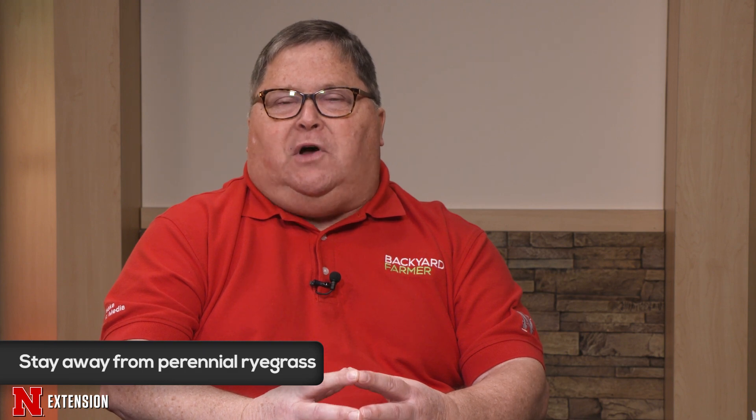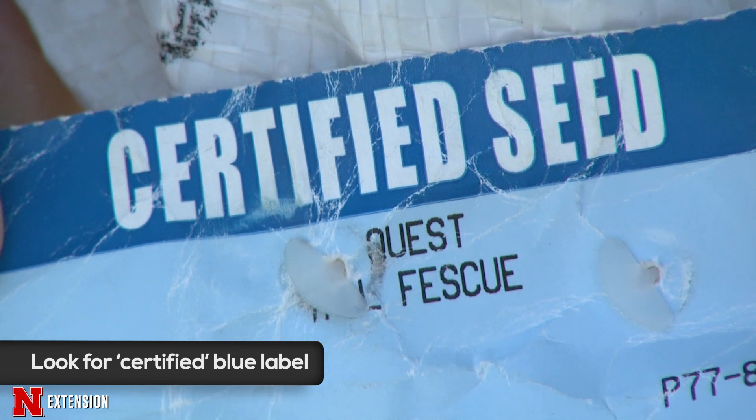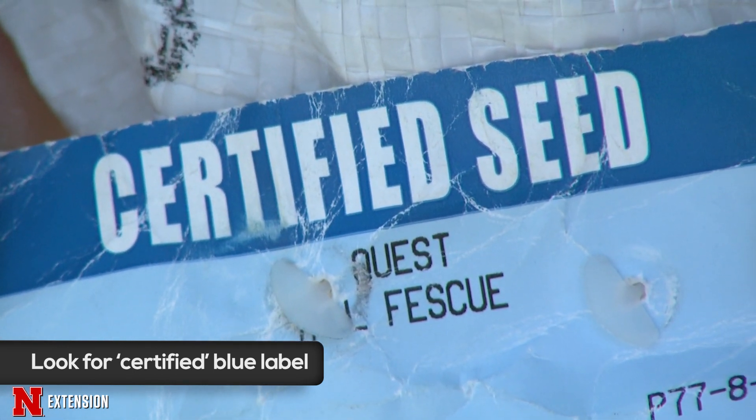It just doesn't tolerate many of the extreme weather and stress conditions we have in the state. Those are all cool season grasses, so they start to green up in the spring when soil temperatures get up into the 40s and 50s, and then they go off color usually after the first or second frost in the fall. So they have an extended growing season, meaning they have an extended mowing season as well.